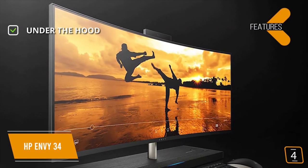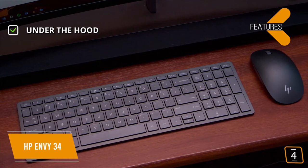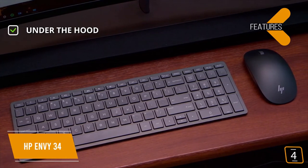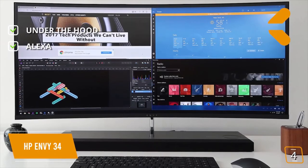Under the hood, you'll find an Intel Core i7 with 16GB of RAM, NVIDIA GeForce GTX 1050 graphics, and 256GB SSD plus 1TB HDD. Amazon Alexa is also built-in so you can control your smart home.